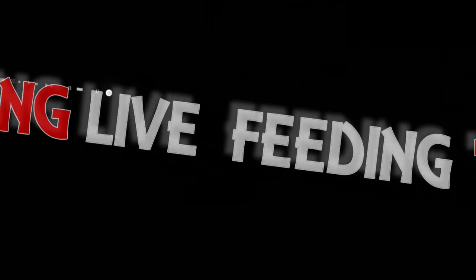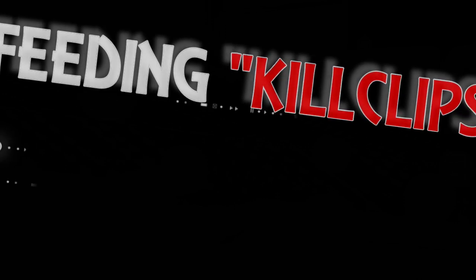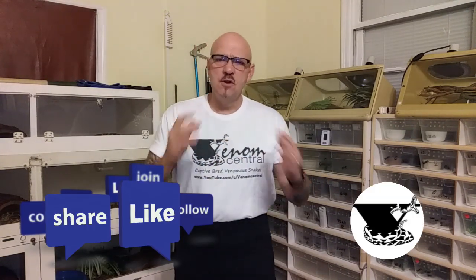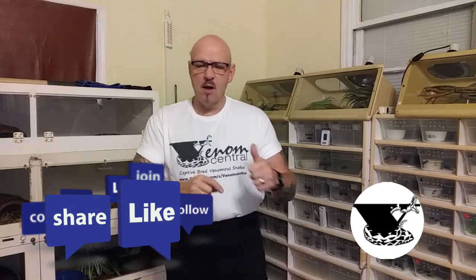How fast can a cobra kill a rodent? Yo Venom Squad, Willie of Venom Central here. We got a good one for you today. But before we get started, if you're new to the channel, hit my logo and subscribe. Hit the bell notification so you don't miss any of my videos.